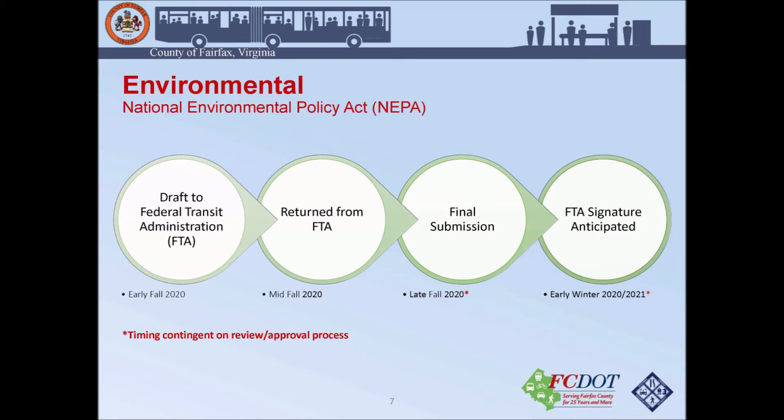We are in the process of creating an environmental document known as our NEPA document, or National Environmental Policy Act document. We are in the early stages of getting a draft to the Federal Transit Administration, with the hopes of getting a final signature on this environmental document sometime early this winter or early next year.